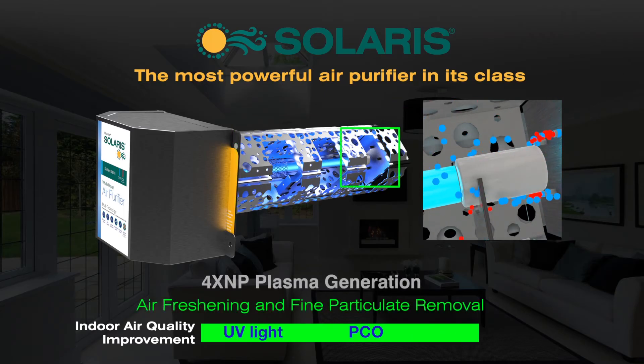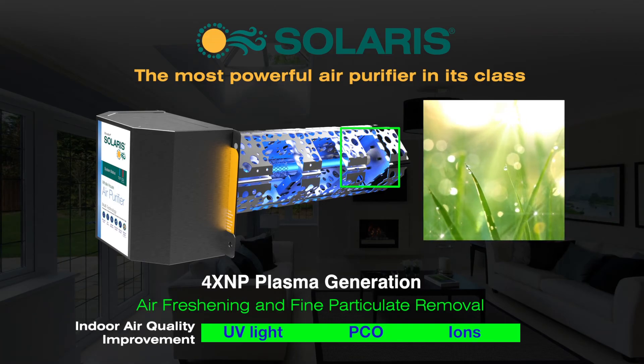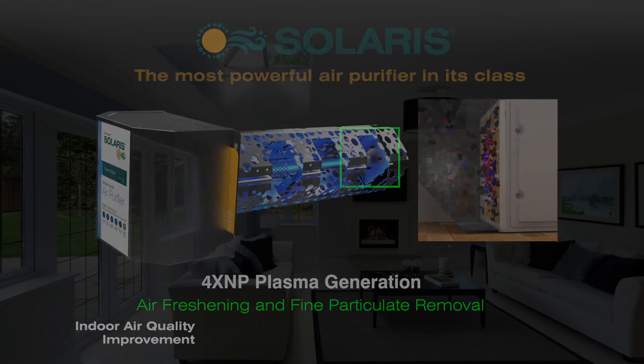The Solaris Plasma 4-pin ion generator brings thunderstorm-like freshness to the air, while causing microscopic-sized pollutants to electrostatically attract into groups for capture and filtration.